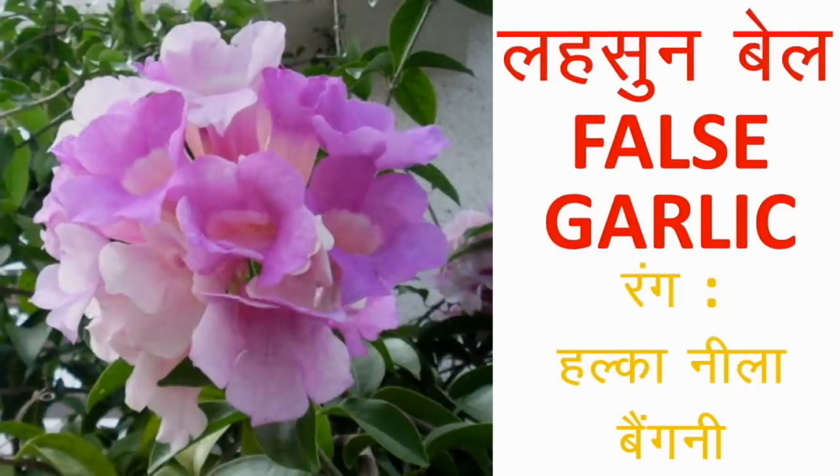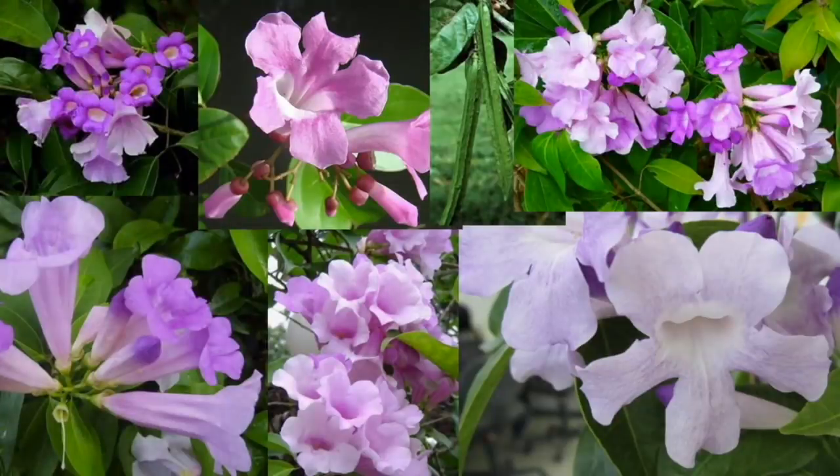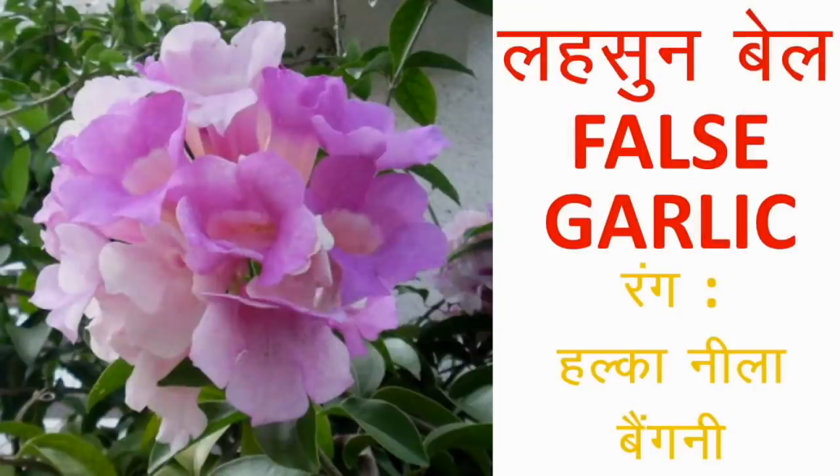लहसुन बेल या False Garlic — इनका botanical name Mansoa alliacea है। फूल हल्के बैंगनी या नीले-गुलाबी रंग के होते हैं। इन्हें लहसुन या garlic जैसी गंध के कारण लहसुन बेल कहा जाता है। फूल ढेरों गुच्छों में खिलते हैं और बड़े शानदार देखते हैं। आप इन्हें गमले में भी लगा सकते हैं, और बालकनी या खिड़कियों पर सपोर्ट देकर फैलाएं तो मन मोहक लगेंगे। यह cutting और seeds दोनों से लगते हैं।